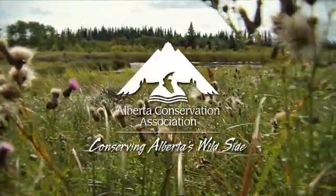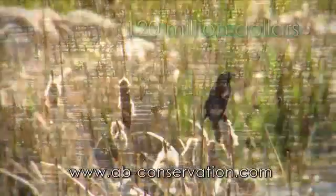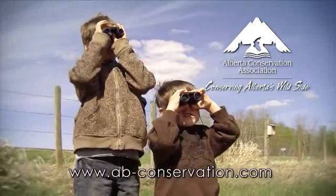Alberta Conservation Association — since 1997, more than $120 million has gone towards conserving wildlife and fish and securing habitat, creating a lasting legacy for Albertans.